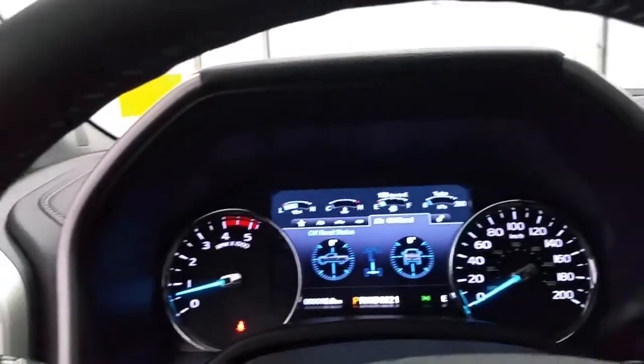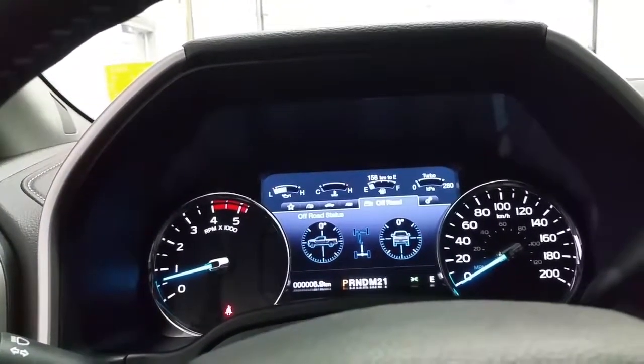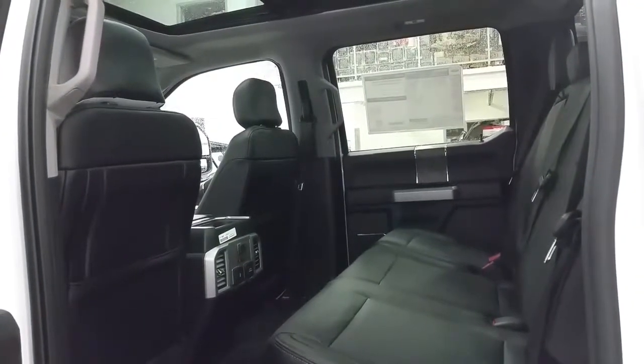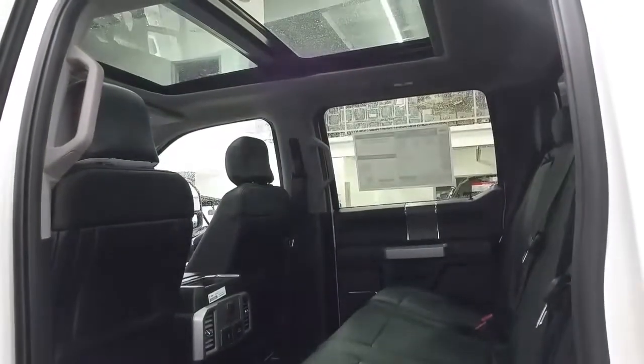In the center of the speedometer we have a nice info center where you can check the off road status, the trailer status, the fuel economy, and more great options. Second row passengers will enjoy heated outboard seats, ample power supplies, storage in the seat backs and door panels, and the twin panel moonroof which extends to the second row.